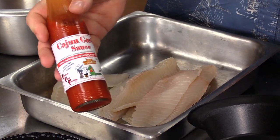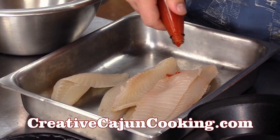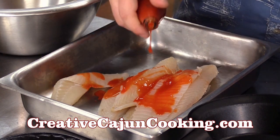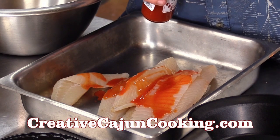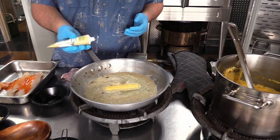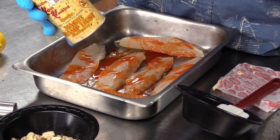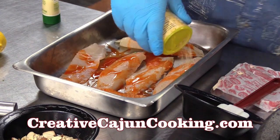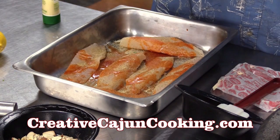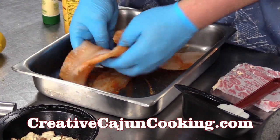Now we're going to use some of Jimmy's Cajun garlic sauce made by Creative Cajun Cooking. I like my fish on the hotter side, so I add a little bit extra. Trout is a really white and flaky fish, but it kind of lacks a little bit of flavor, so I like a little bit of garlic with the butter. Now we're going to season the fish with a little bit of Magic Swamp Dust — just a light dust over all the fish. I'll also add a tiny bit of smoke and frying rub, and mix it all in.